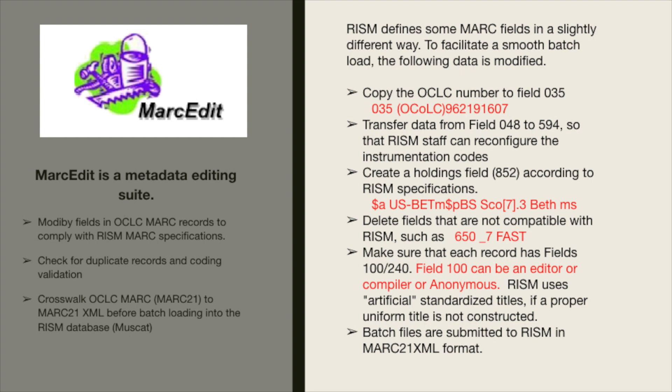Here are some examples of the types of editing we do. We copy the OCLC number to field 035. We transfer data from field 048 to 594 so that RISM staff can reconfigure the instrumentation codes. We create a holdings field in 852 according to RISM specifications — our RISM holdings for the Bethlehem office is in subfield A, subfield P includes an abbreviation for the collection name (Bethlehem scores) and the shelf location. We delete fields not compatible with RISM, such as the 650 FAST subject headings, and we make sure that each record has fields 100 and 240. Field 100 can be an editor, compiler, or even anonymous, which is not compatible with RDA.